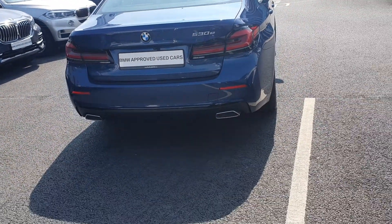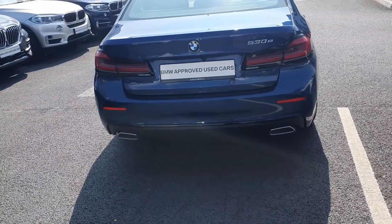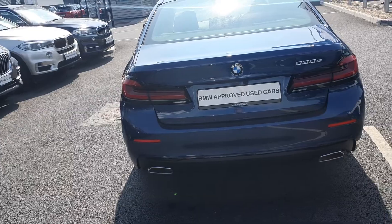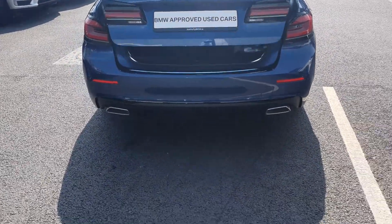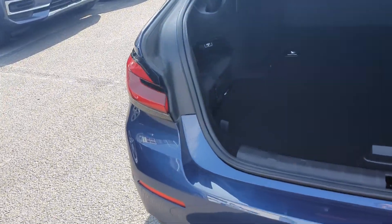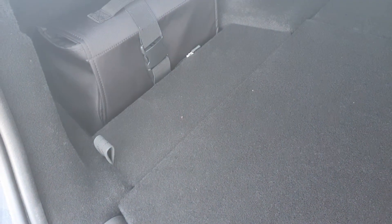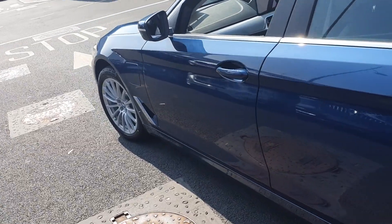We also have a reversing camera and parking assist sensors. Just pop the boot there using the key fob — a very handy feature. There's plenty of space inside, and here we have your charging cable on the left-hand side which you can just plug into the front.